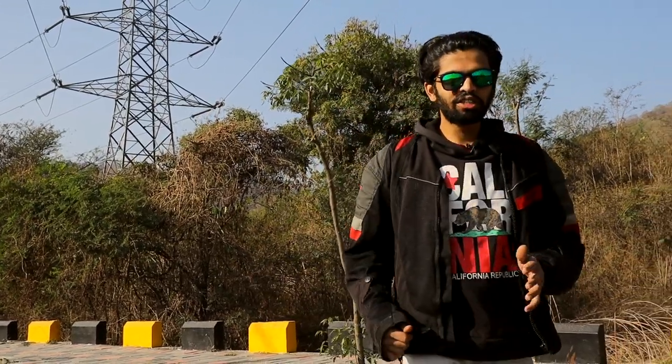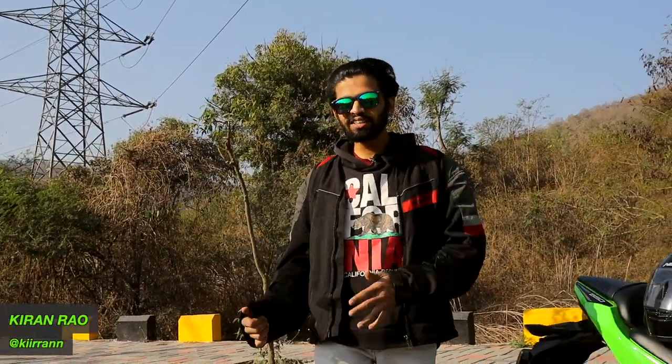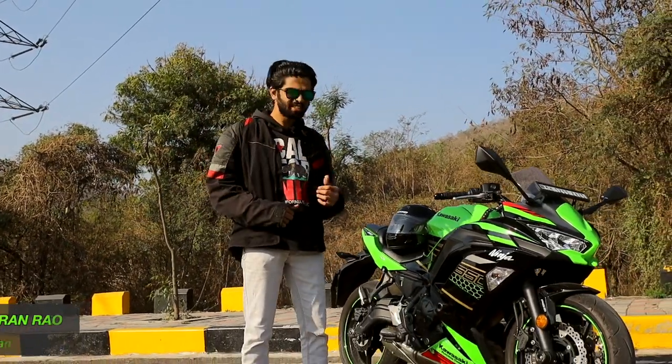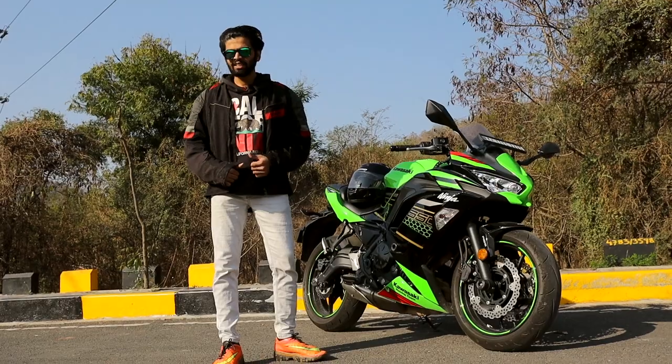Which middleweight sport tourer should you consider when you want to go fast, go the distance, but you're too much of a good boy to break the rules? We think it's the BA6 Ninja 650. Let's find out why.